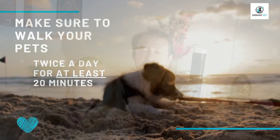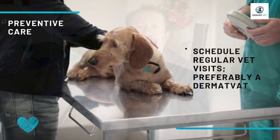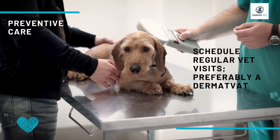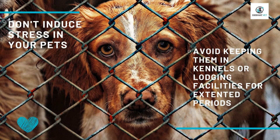It should be at least twice a day. This regular exercise is very, very important. Next, preventive care includes scheduled visits to your vet, preferably Dermatwet. Next, do not stress your pet.